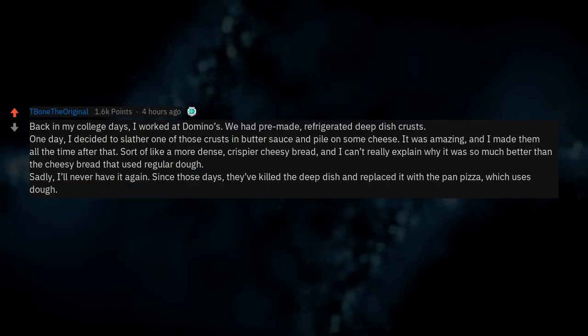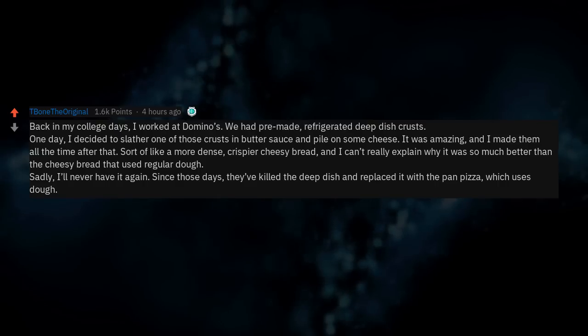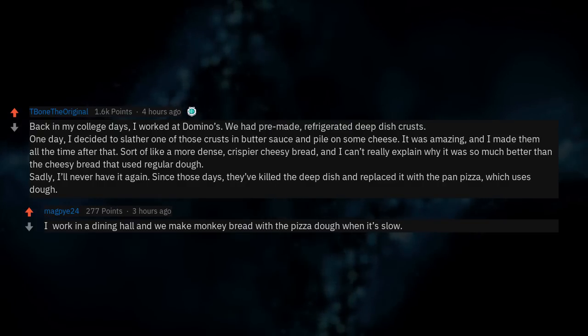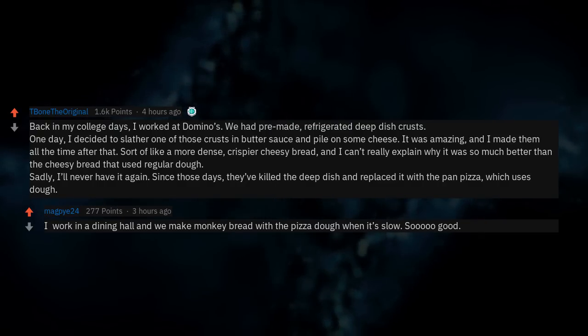Since those days they've killed the deep dish and replaced it with a pan pizza which uses regular dough. I work in a dining hall now and we make monkey bread with the pizza dough when it's slow — so good.